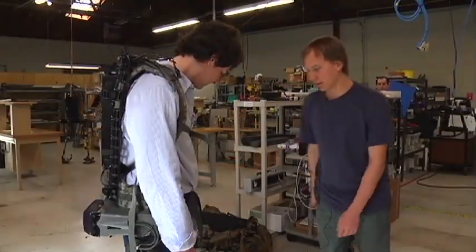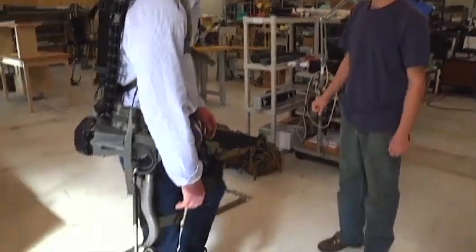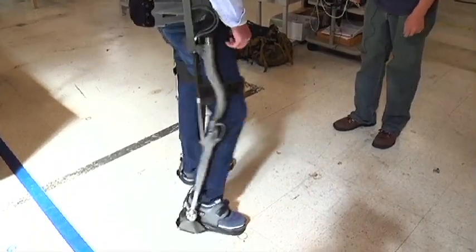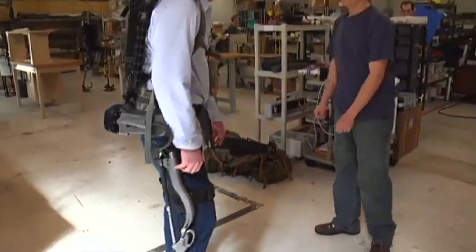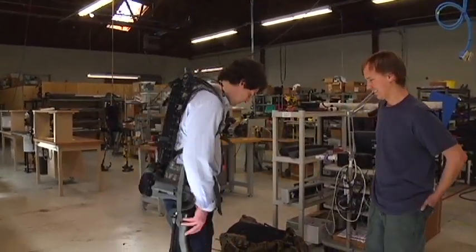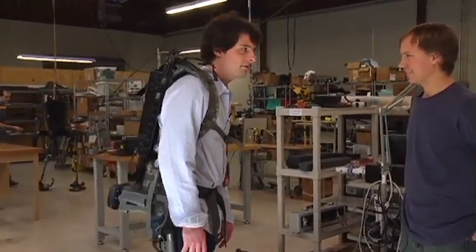I just turned it on to beginner mode — now the motors are going to kick in just a little bit. If you pick a leg up, you'll feel it — it makes it just a little bit lighter. I'm now feeling less weight in my legs. I feel like I could hop into a couple of jumping jacks right now. I've got pretty amazing mobility and I'm really not feeling too much weight here.